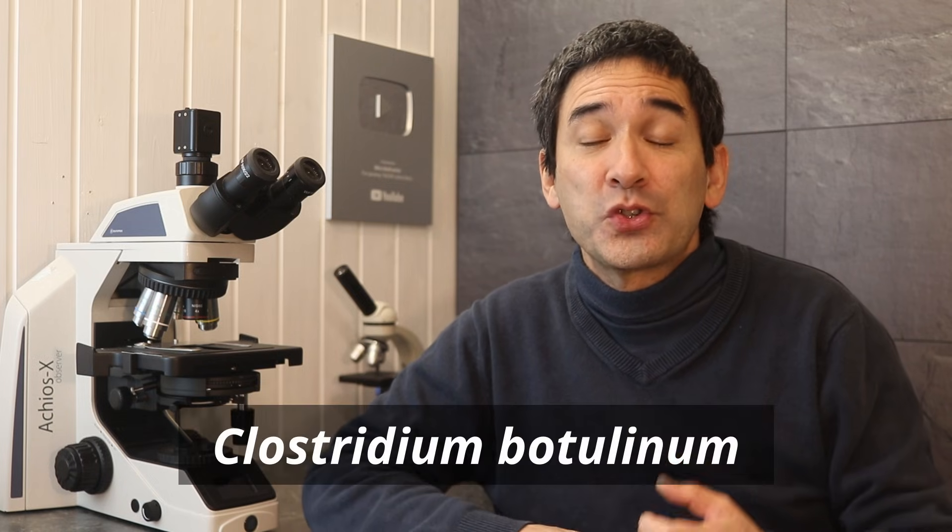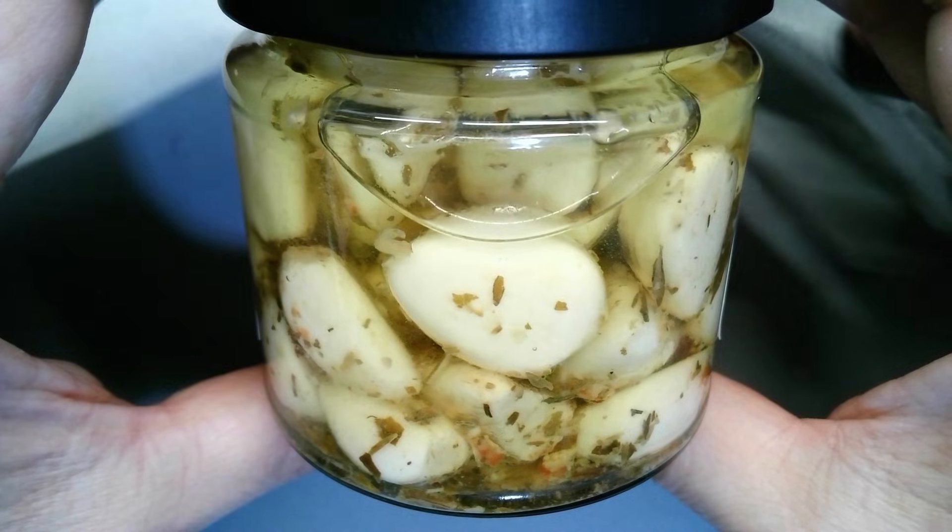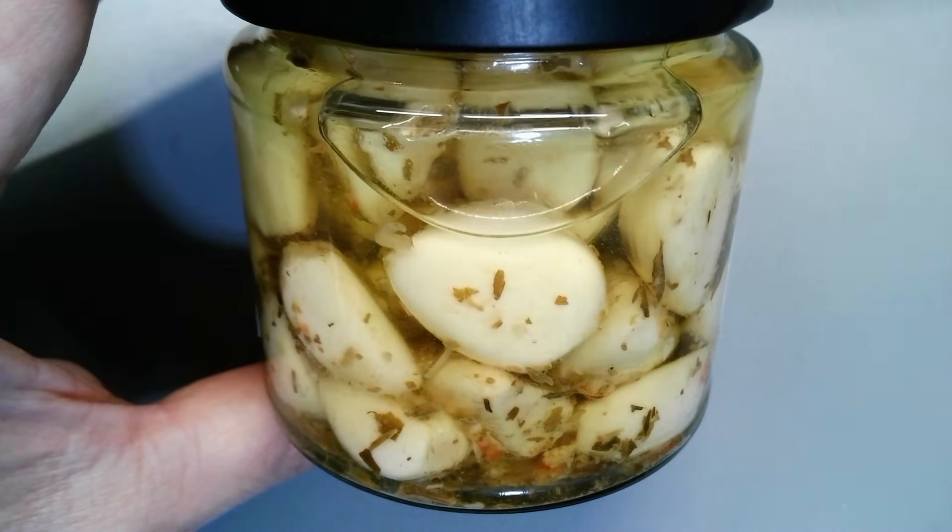Garlic can also carry spores of the bacterium Clostridium botulinum — the bacterium that produces the botulism toxin. These spores are extremely resistant, and garlic's antimicrobial compounds are not reliably able to kill them. The real danger appears when garlic is put into oil and the oil blocks the oxygen. Under low-oxygen conditions, the bacteria can grow and produce the toxin if the temperature and acidity allow it.